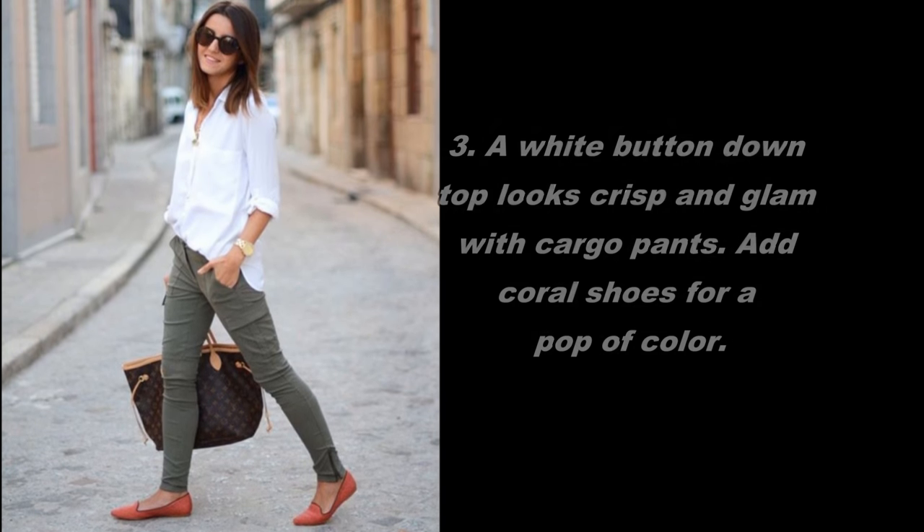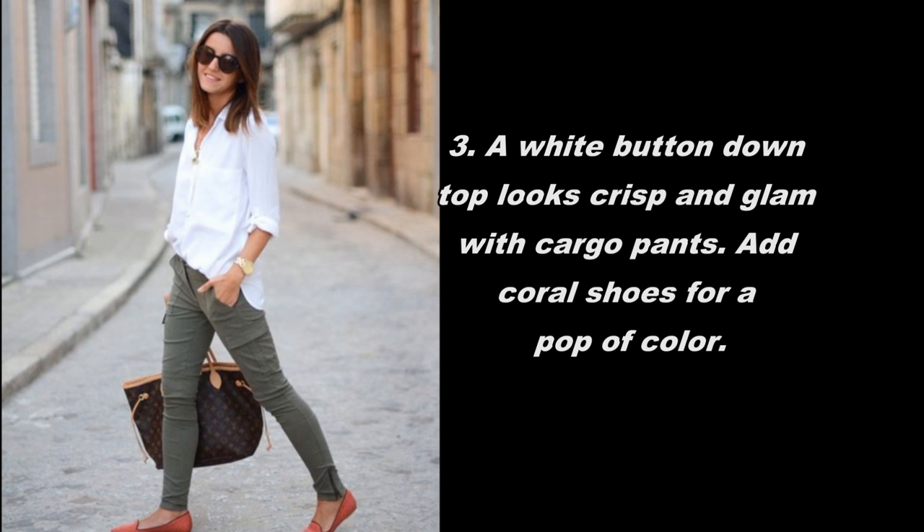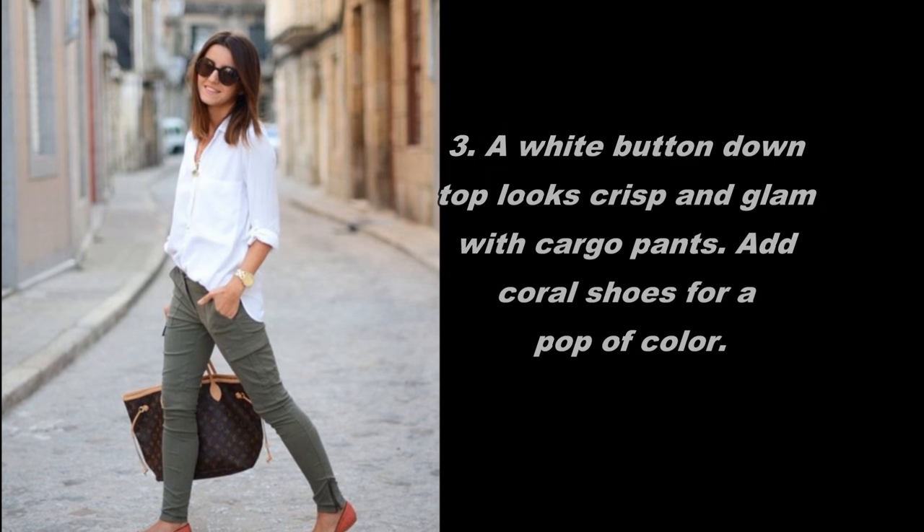A white button-down top looks crisp and glam with cargo pants. Add coral shoes for a pop of color.